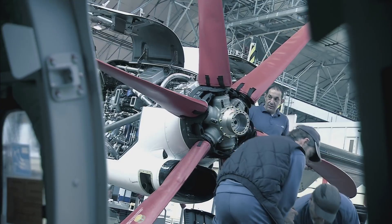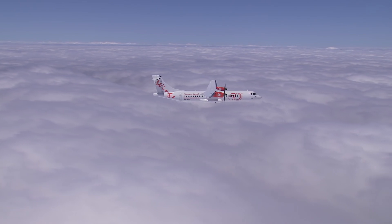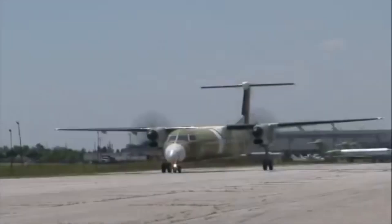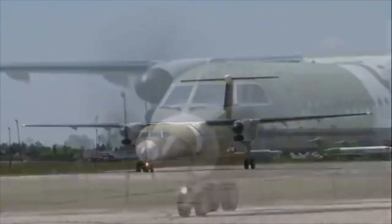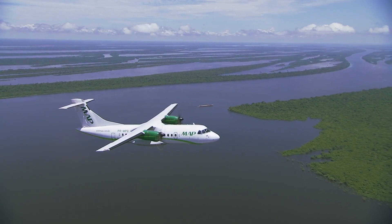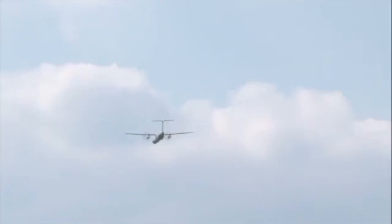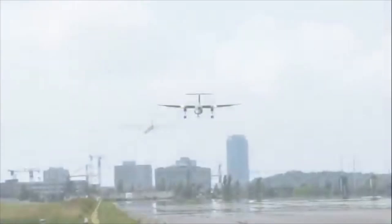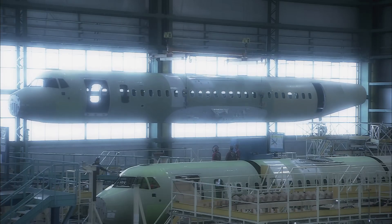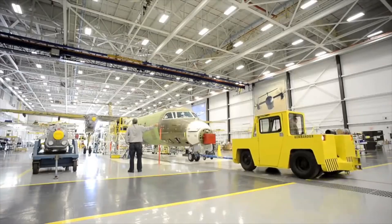Moving onto engines, the ATR-72 is powered by PW-127M engines, while the Q400 is powered by PW-150 engines. Despite its higher airfield performance, the ATR is actually slightly less powerful, with a total of 4,950hp compared to 5,071hp for the Q400. The main reason is the lighter weight of the ATR at 13 tons empty, compared to 17 tons empty for the Q400.